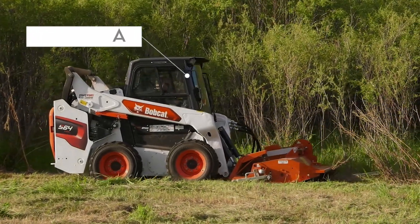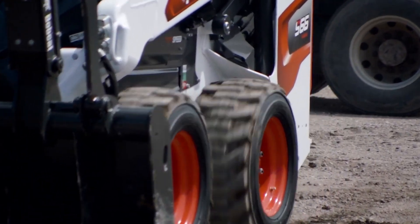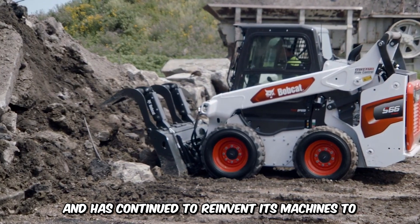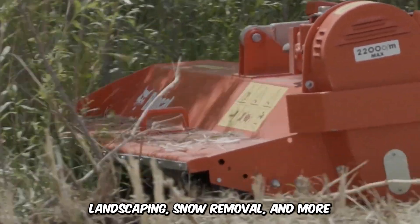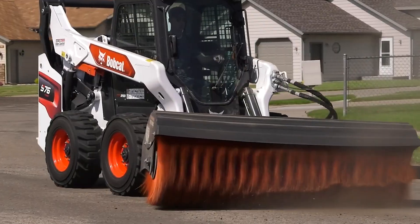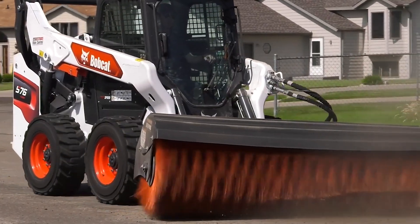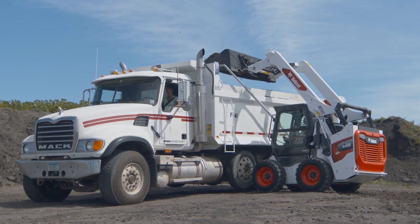Have you met the Bobcat Skid Steer Loaders? This brand built the first Skid Steer Loader more than 60 years ago and has continued to reinvent its machines to meet the demands of agriculture, forestry, landscaping, snow removal, and more. The Skid Steer's unique tight turning capability is rare in heavy machinery. The designs are tough, durable, and built for longevity.